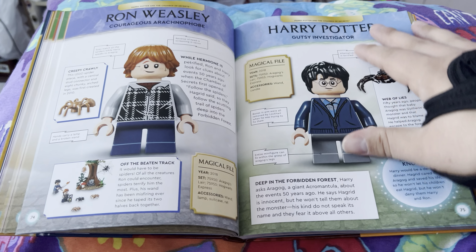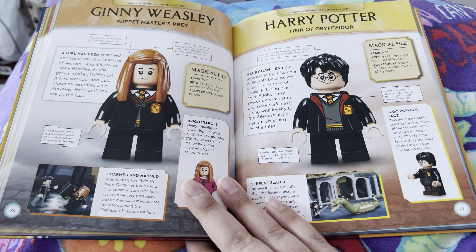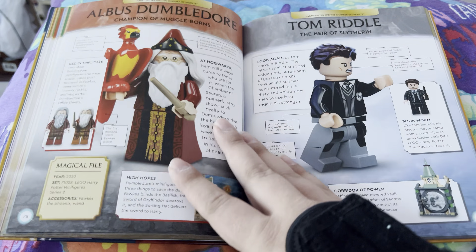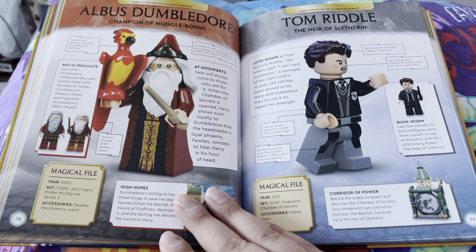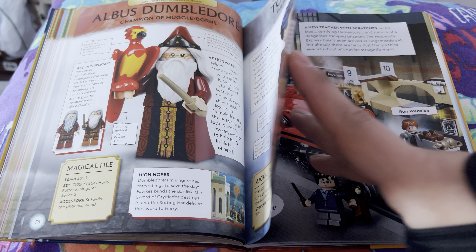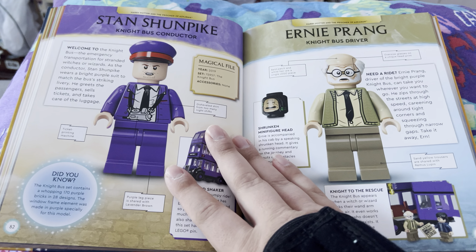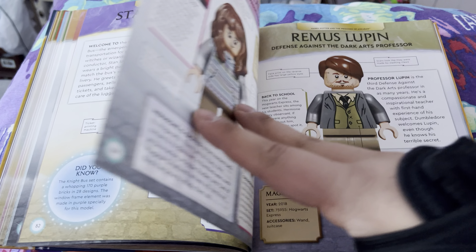I like cheap books like this because it'll start out at 20 bucks and then drastically drop down to like 11 or even 9 sometimes. It's easier if you don't want to buy all the sets and you just want to see all the sets collected together — it's a better deal.